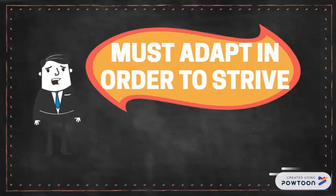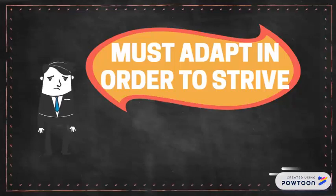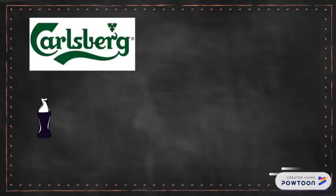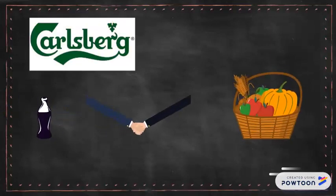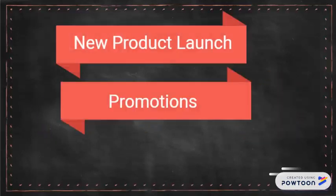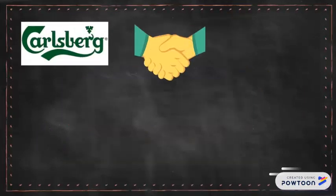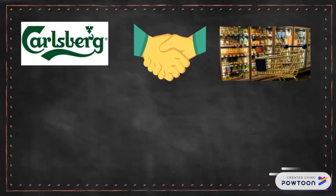What do they do instead of just distributing? They position themselves as a distributors' and retailers' business partner. Today Carlsberg Malaysia is not only selling products to retailers but also working side by side with retailers to increase the basket size of consumers. This is done by having more collaborations for new product launches, promotions, and even seasonal events. By doing so, Carlsberg is establishing their relationship with the retailers.